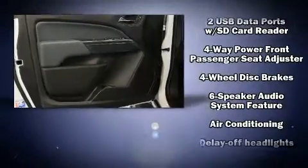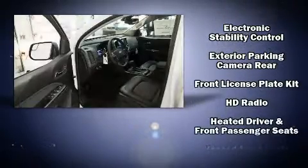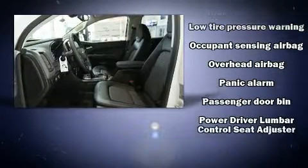Chevrolet also prioritized safety and security with features such as dual front impact airbags with occupant-sensing airbag, head curtain airbags, traction control, ignition disabling, and four-wheel disc brakes with ABS.